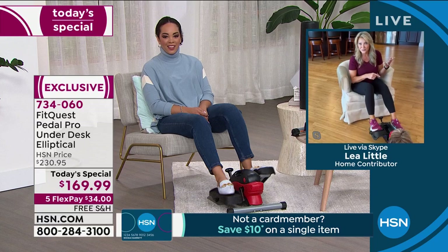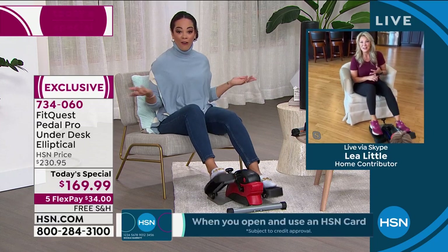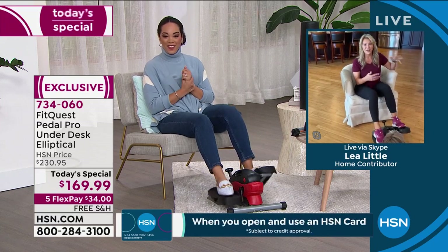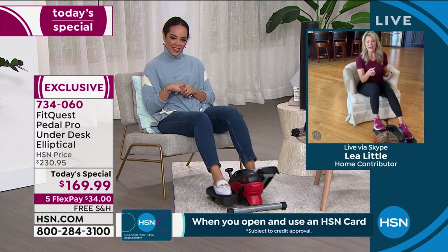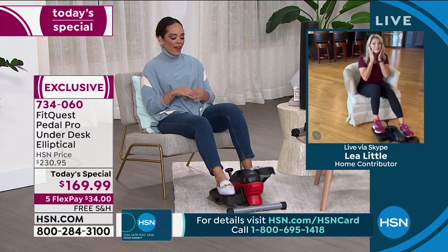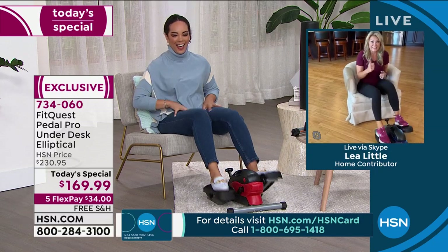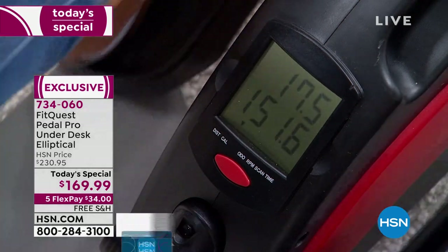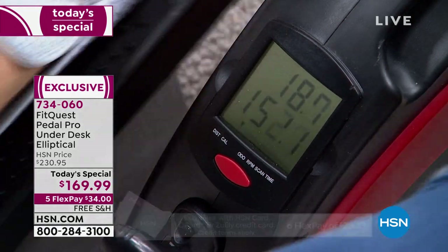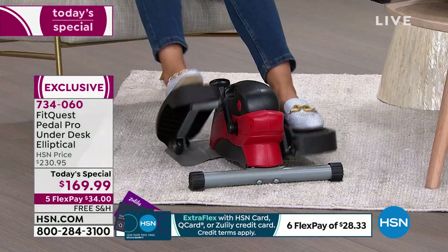You're getting your heart rate up, getting that blood flow to your mind. You might want to write those thank you notes from Christmas — multitask. All the things you have to do throughout the day, you start having more energy for them. I'm starting to feel it — I'm getting warm from 30 minutes here. I can already feel it in my quads. And that's important too — we're talking about no matter what age you are.